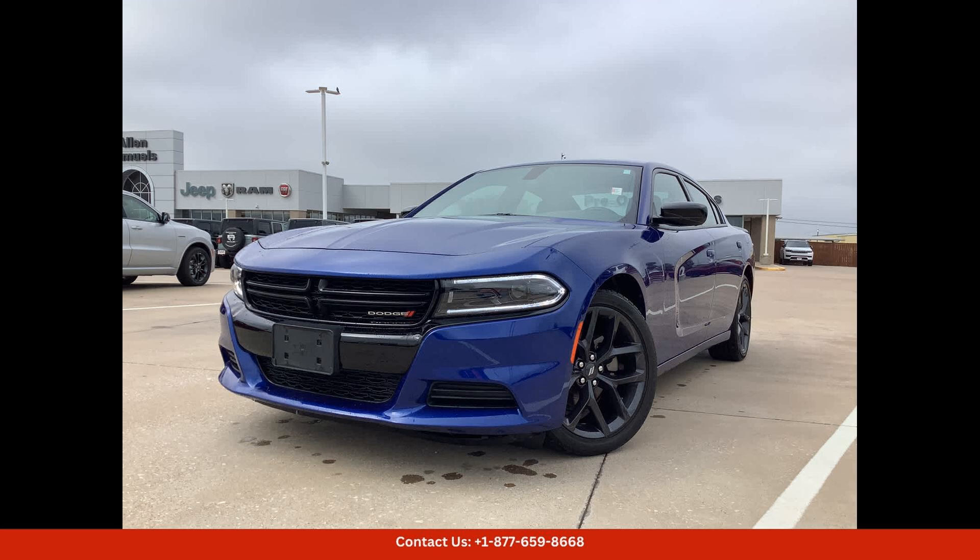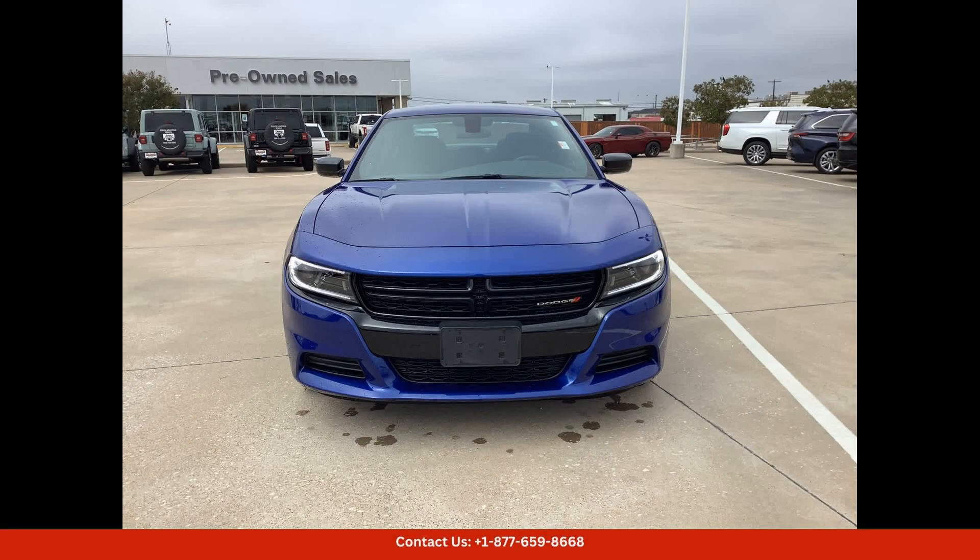The exterior of the Dodge Charger SXT features a bold and aggressive design, with a muscular front grille, sculpted lines, and sleek LED headlights. The blue color adds a touch of sophistication and elegance to the overall look of the car.